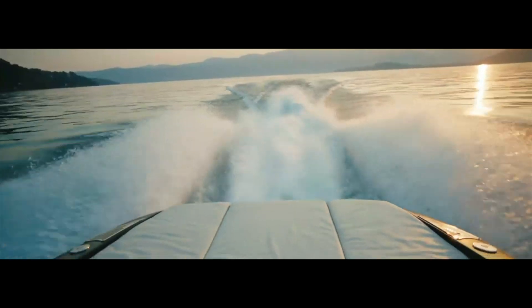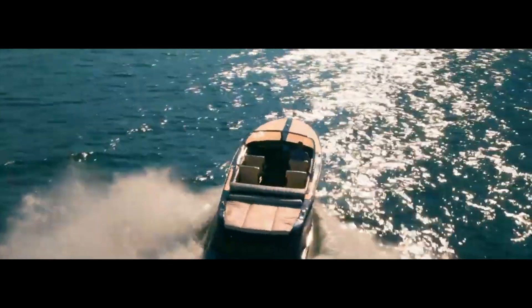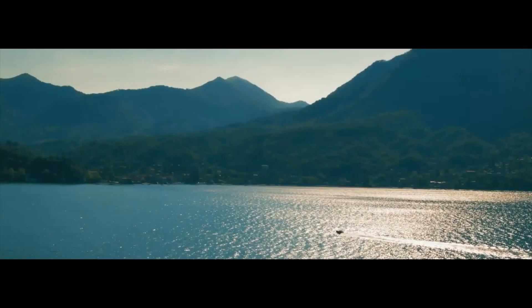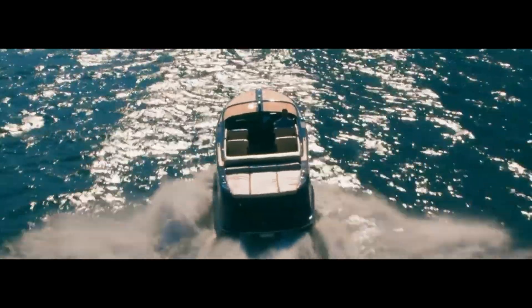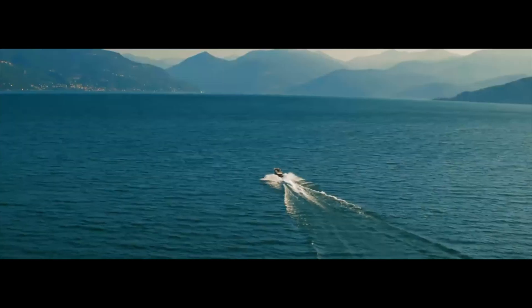The latest vessel to come from the Vita Yachts shipyard is Lion. At 10.5 metres long, Lion is the first premium, full-production electric boat. Reaching speeds of up to 35 knots, Lion is powered by the company's all-electric V4 propulsion system, which incorporates Vita's proprietary throttle and touchscreen technology.